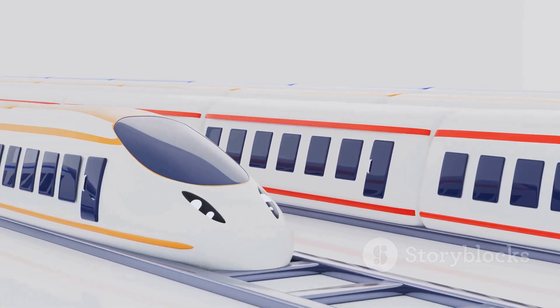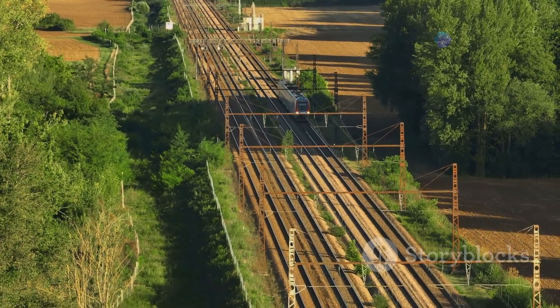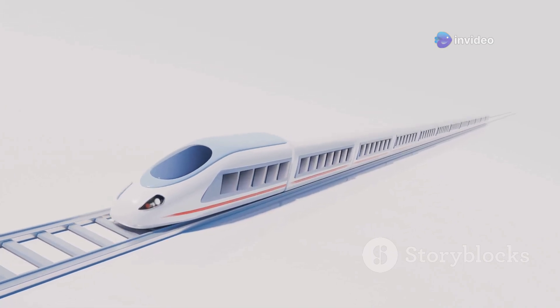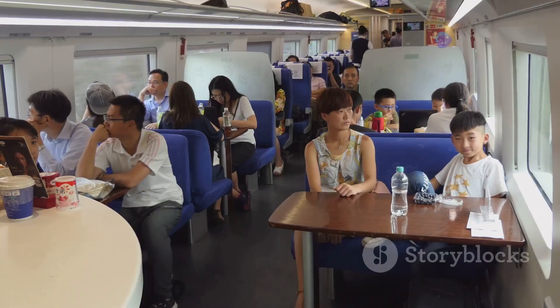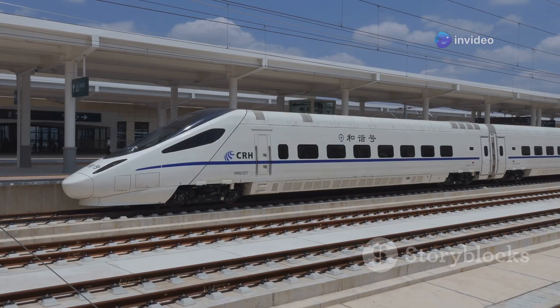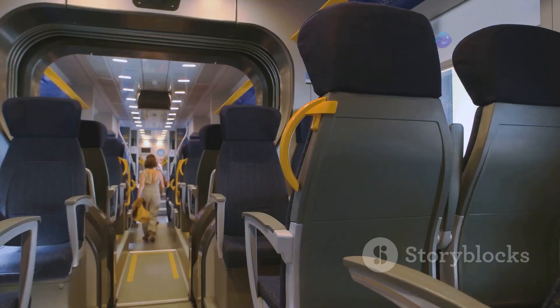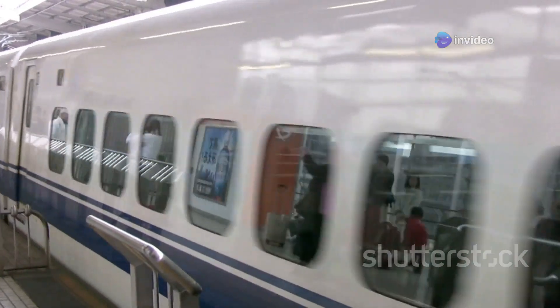Forget your Fiat Puntos and Ford Fiestas — this is transportation at its finest. The CRRC Qingdao Sifang high-speed train is a sleek silver bullet that slices through the Chinese countryside at speeds that would make a cheetah jealous. This train is a masterpiece of engineering designed with aerodynamics in mind to maximize efficiency and minimize noise. Inside it's like a first-class lounge on wheels — comfy seats, spacious cabins, all the amenities you could ask for. You could be travelling at 236 miles per hour and not even realize it, sipping your tea and enjoying the view. The CRRC Qingdao Sifang is a symbol of China's dedication to interconnectedness, linking major cities and boosting the economy.